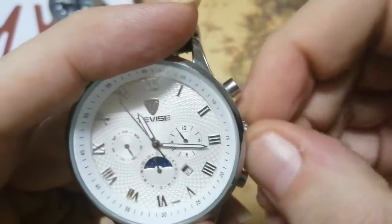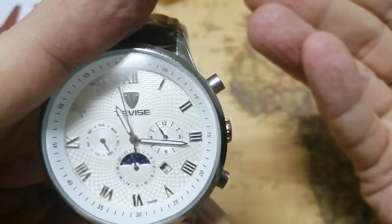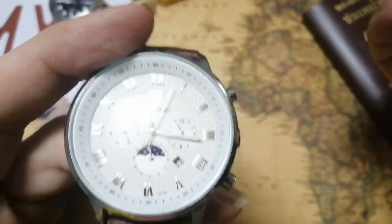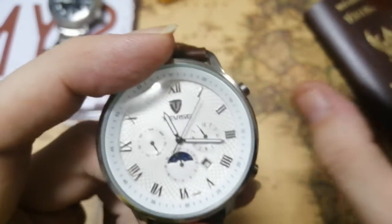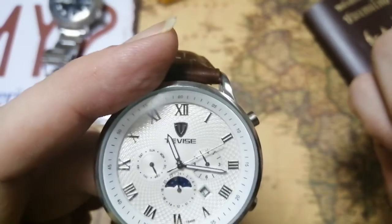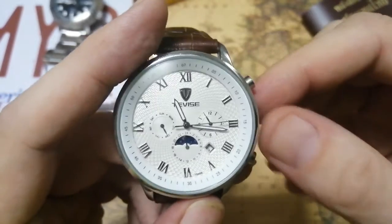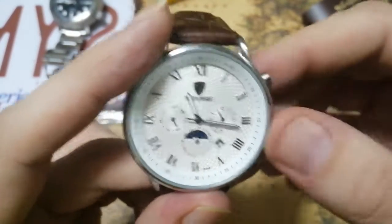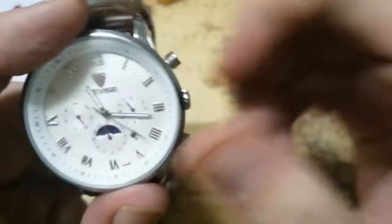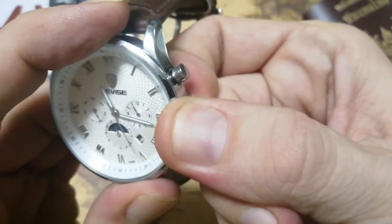You get to full wind fairly quickly, which suggests the mainspring in the barrel is not very long. From experience it has around 20 hours of power reserve — when I set it down, the next day at the same time it's already dead. So the power reserve is less than 20 hours.